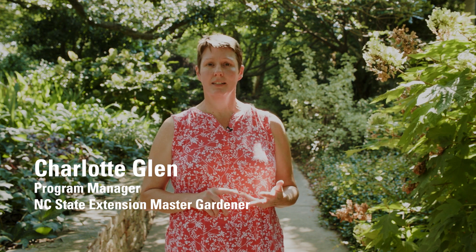In a shade garden it really becomes about the foliage. Different shades of green, variegation, texture — these are all things that help bring beauty and interest to your shady garden.